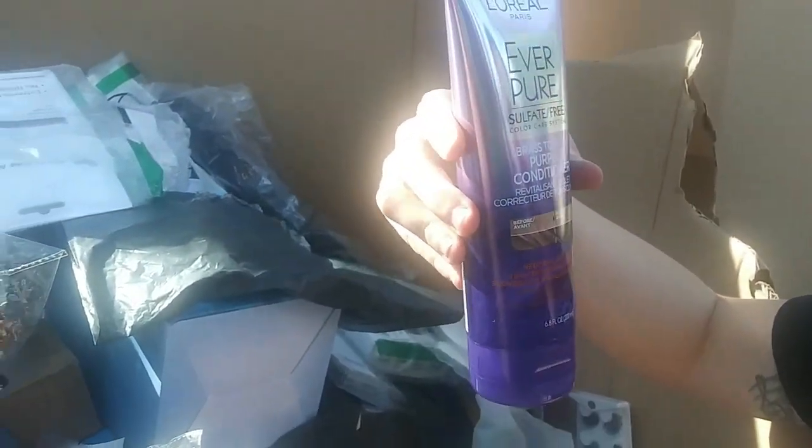This stuff was going crazy — the Ever Pure... I remember somebody saying something about that. Don't zoom in on me, I look rough. I've been out here all day doing this.